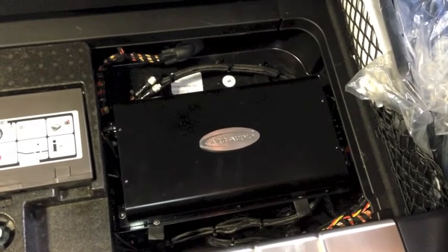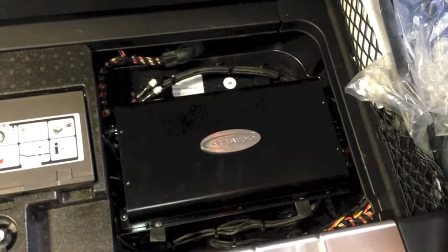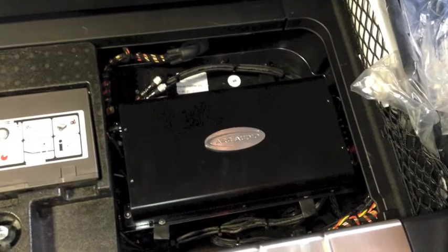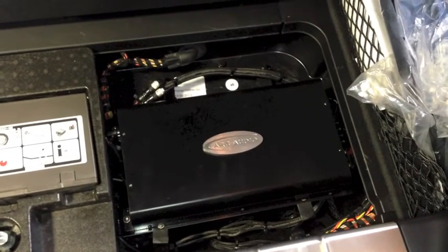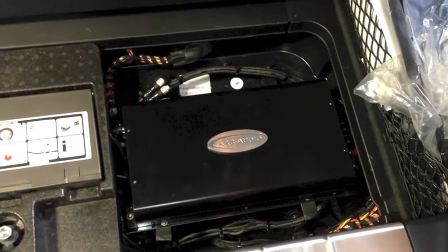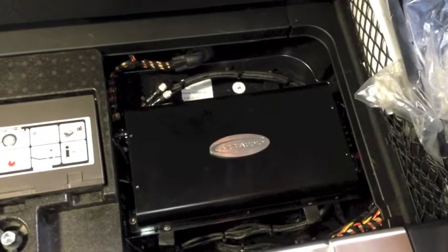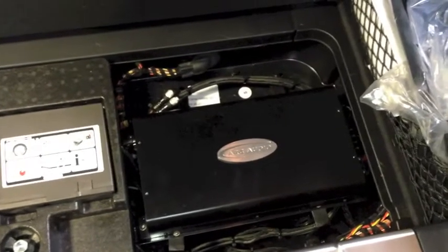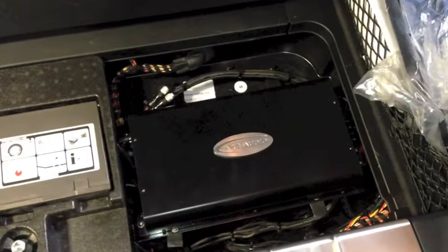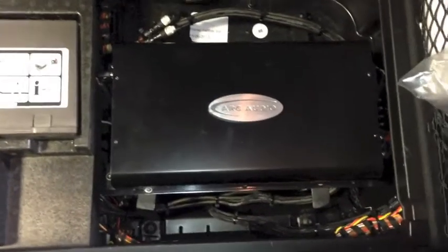The other KS 300.4 runs the Arc Audio 165 KRX2s in the rear doors. It also runs the center channel, which consists of the Arc Audio 3-inch midrange, and a set of rear fill speakers — in this system we just use the factory rear fill and the B-pillar speakers.